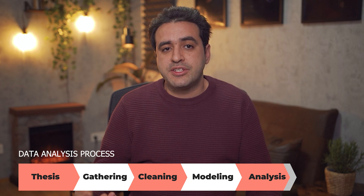Data analysis, prediction, forecasting, and optimization are the main topics in data science.